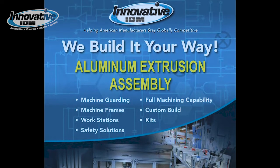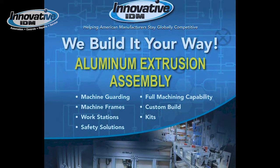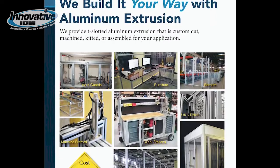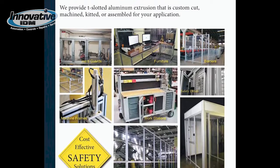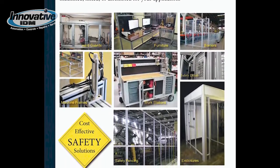We provide T-slotted aluminum extrusion that is custom cut, machined, kitted, or assembled for your application. We've done many applications such as hard guarding, machine frames, furniture, mobile or stationary workstations, safety fencing, barriers, safety detail, and enclosures of various sizes.